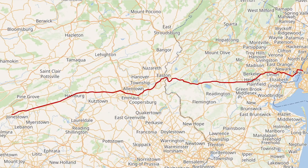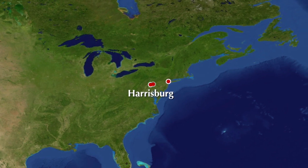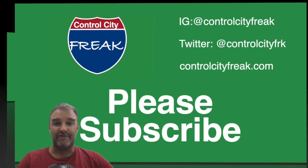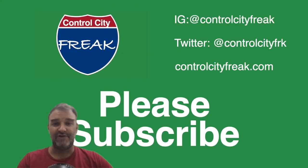So let's take a look at the route of I-78. I-78 begins near Jonestown, Pennsylvania, in rural Pennsylvania, outside of Harrisburg, and it goes more or less directly to New York. You're watching Control City Freak, the YouTube channel where we talk about interstate highways and the places that they're signed to go to. If you dig this kind of content, give us a like, and if you really dig it, why not subscribe?